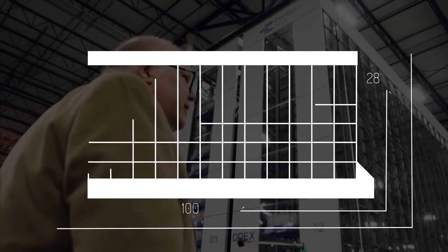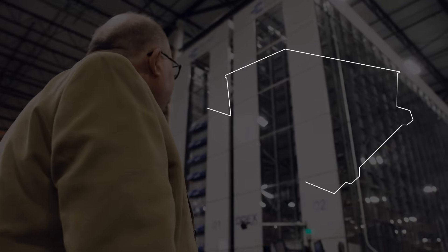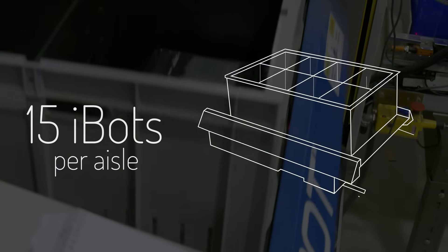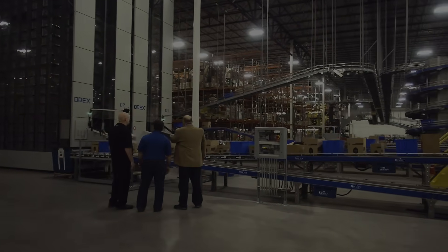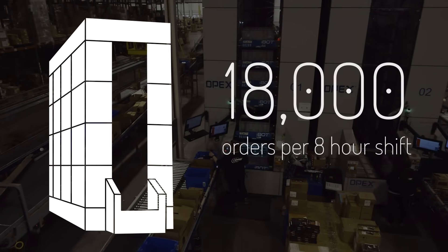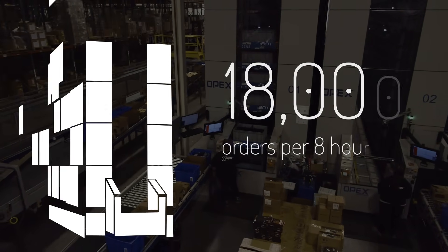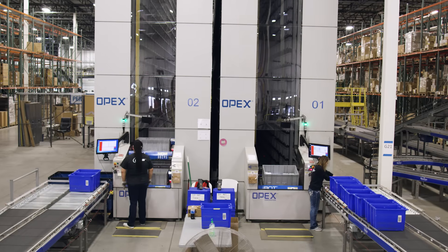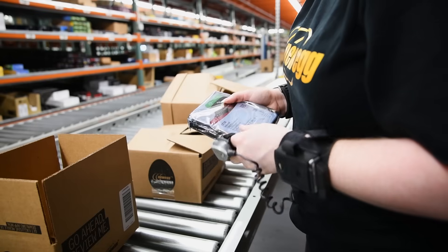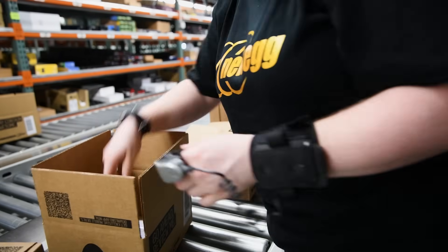This solution houses the bulk of Newegg's small to medium-sized high-value SKUs. The two aisles of Perfect Pick are 100 feet long by 28 feet high, with 15 iBots per aisle delivering goods to operators. The system is designed to handle up to 18,000 orders per eight-hour shift, and since goods are brought directly to operators at the Perfect Pick workstations, operators can pick nearly double the units per shift compared to traditional voice and light-directed picking.